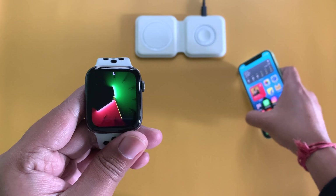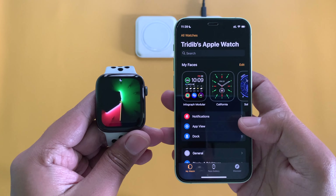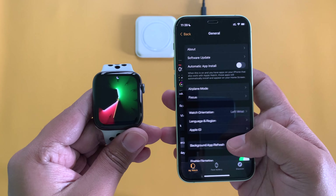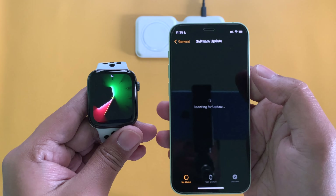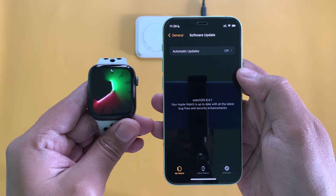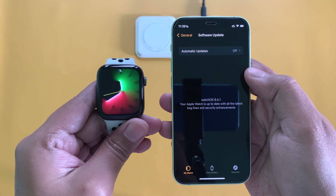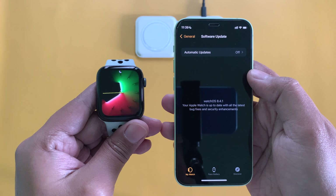To find the update, make sure your Apple Watch is connected to your iPhone, then open the Watch app, go to General, then Software Update and your update should be available there. But if you are already on WatchOS 8.5 Beta 1, you will not see this update as you are already on a higher version.